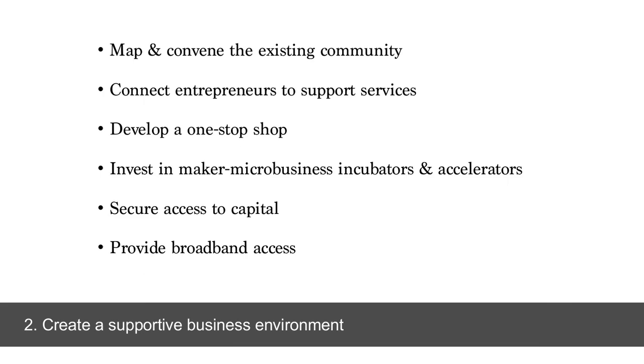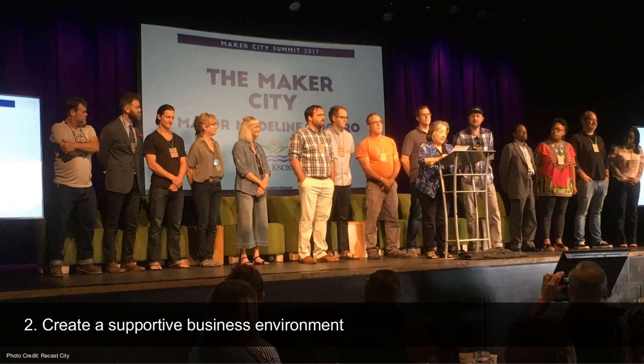Providing access to capital and micro-grants — oftentimes around $5,000 or even $10,000 grants or low-cost loans — that small businesses can access. Particularly in more rural communities, ensuring there is affordable broadband access, because most of these businesses are selling online as well as within the community. In Knoxville, Tennessee, the mayor is working extensively to create a supportive business environment and has created the Mayor's Maker Council — a diverse set of individuals with different kinds of maker businesses who can provide the mayor with feedback about how her policies are impacting the maker business community.